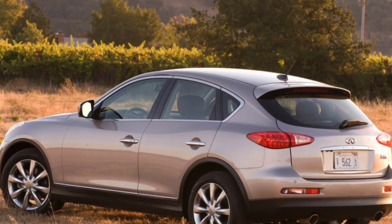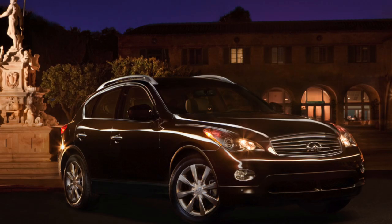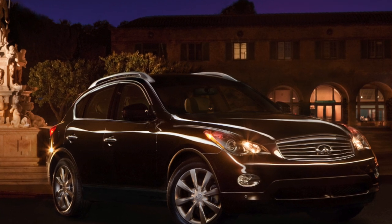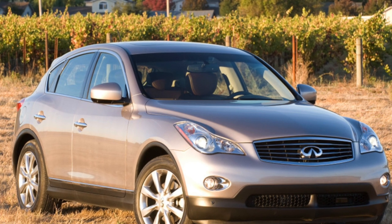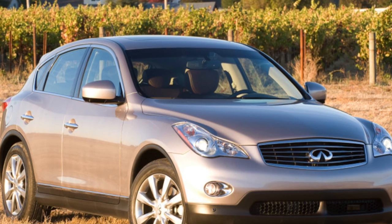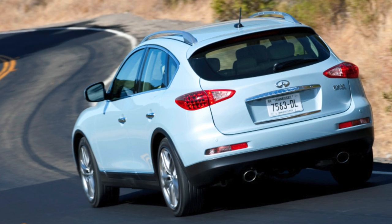And only over the years did it turn out that it was also damn reliable. The novelty looks like a car of a higher class than the Murano and clearly surpasses it in terms of interior equipment and trim. The EX35 is powered by a fourth-generation 3.5-liter V6 producing 295 horsepower, while the Murano has a similar engine with only 234 horsepower.